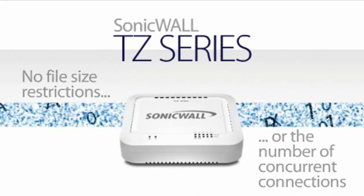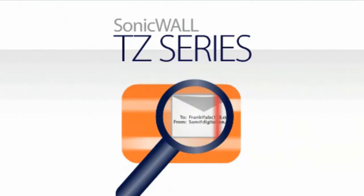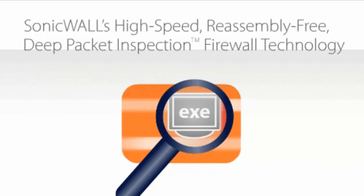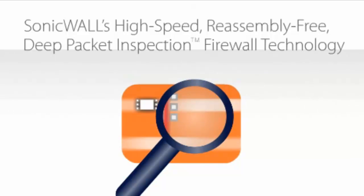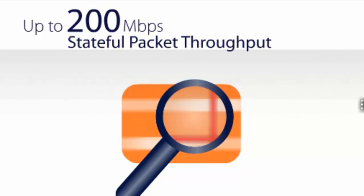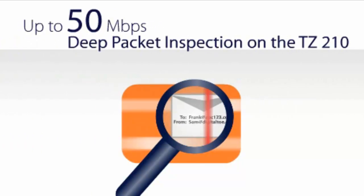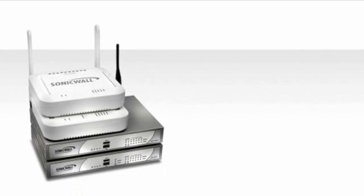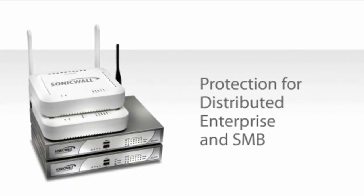All without degrading network throughput. The revolutionary TZ series achieves this level of higher performance protection by integrating SonicWall's high-speed, reassembly-free, deep packet inspection firewall technology, capable of delivering up to 200 megabits per second in stateful packet throughput, and up to 50 megabits per second in deep packet inspection on the TZ210.